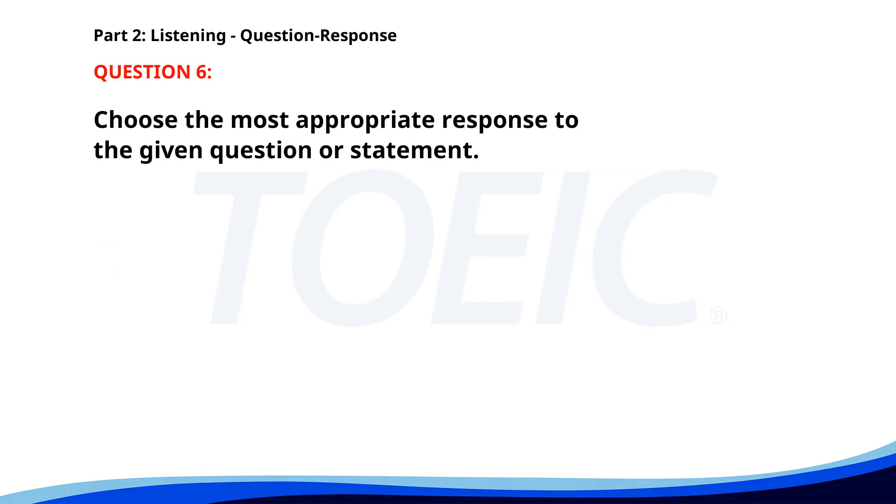Number six. Which document do I need to sign? A. It was sent via email. B. The contract on your desk. C. I need more information. The correct answer is B: The contract on your desk.